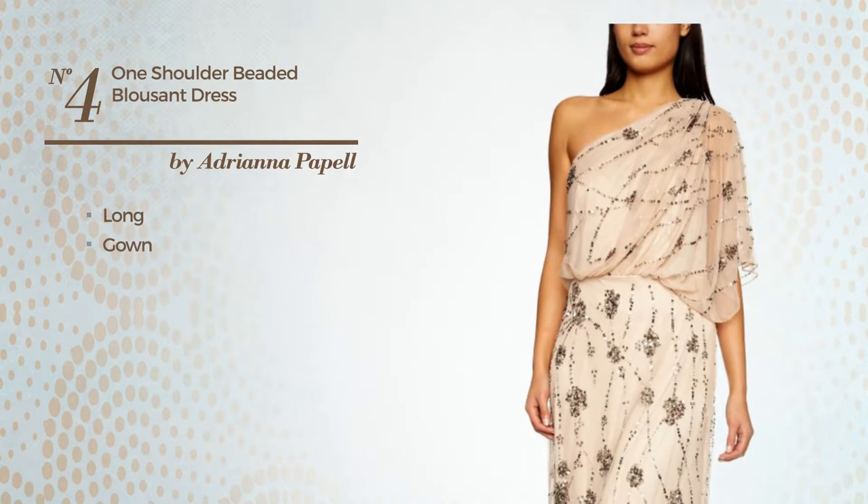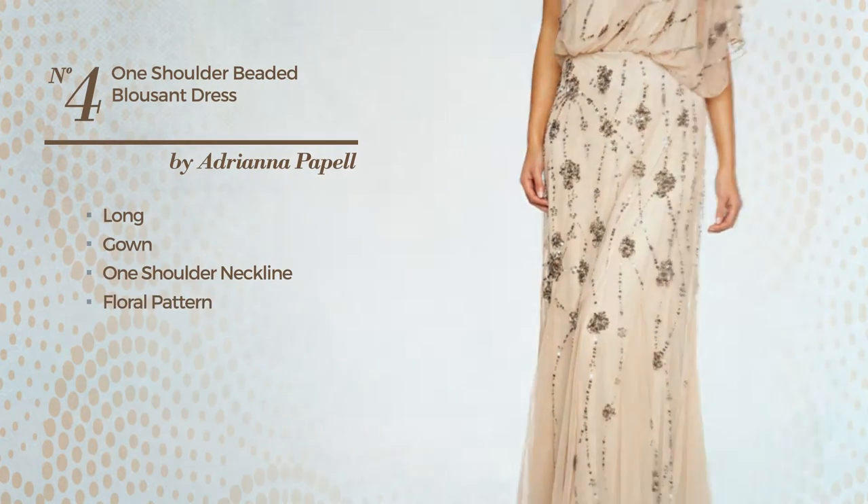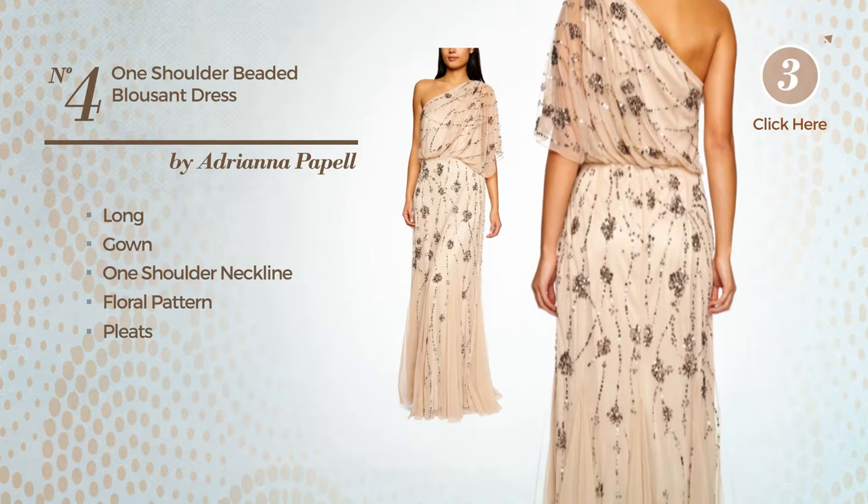Number 4, Long Gown. Featuring a one shoulder neckline with a floral pattern, and adorned with pleats. Available solely in this color.